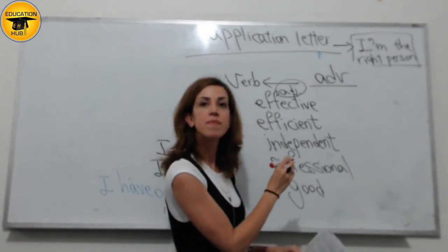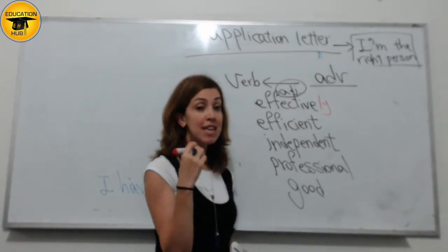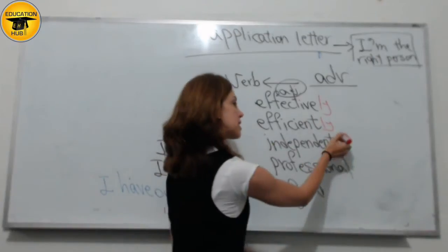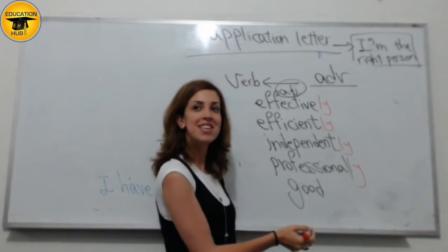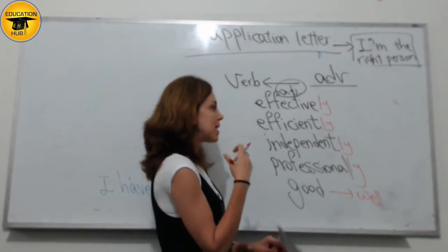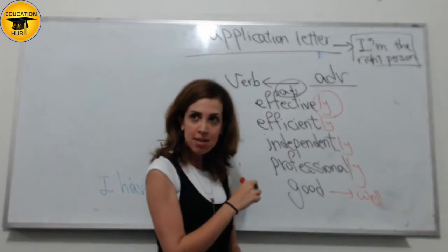Effective becomes... effectively. Effectively. Note that "effectiveness" would be a noun. Efficient becomes efficiently. Independent becomes independently. Professional becomes professionally. And good becomes well — this one changes. There are a few that change. But the majority, like 90% of adjectives, can change into an adverb by adding -LY. So adjective plus -LY makes an adverb.